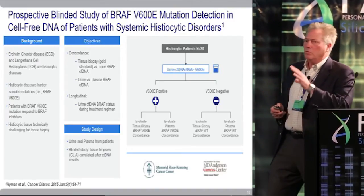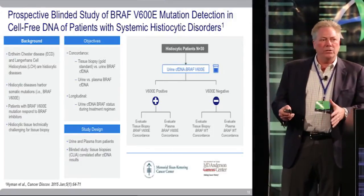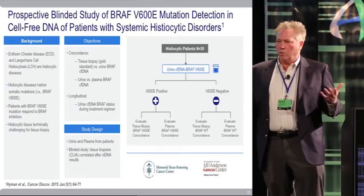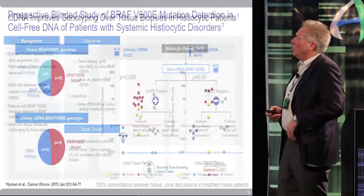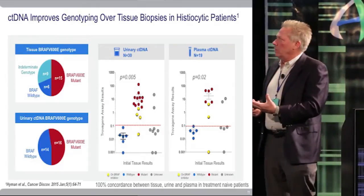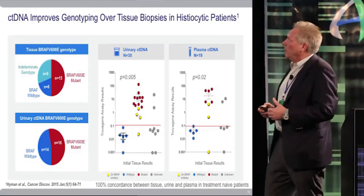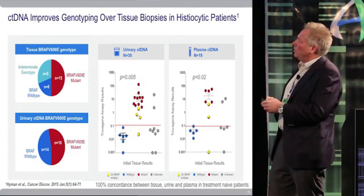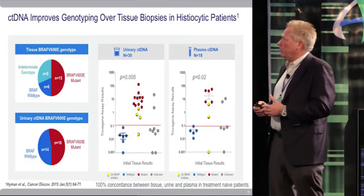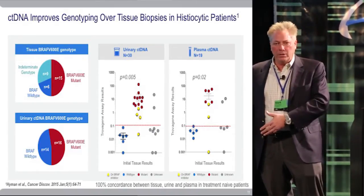The study design looked at concordance between tissue, plasma, and urine, and then followed patients longitudinally to see if the amount of BRAF V600E quantitated in urine correlated with radiographic response. The most important finding from a clinical utility standpoint was that using the urine ctDNA BRAF assay, we were able to call all 30 patients — 100% of them — as either having a V600E or wild type. We showed 100% concordance between tissue, urine, and plasma for patients who were treatment naive and had not yet received a BRAF inhibitor.